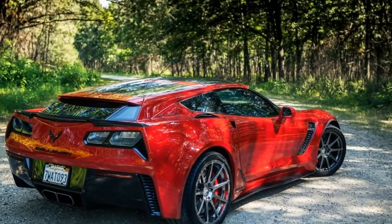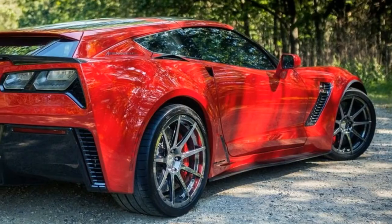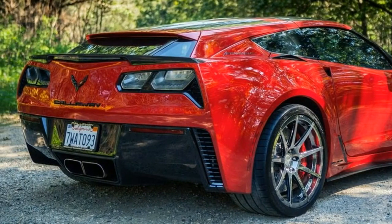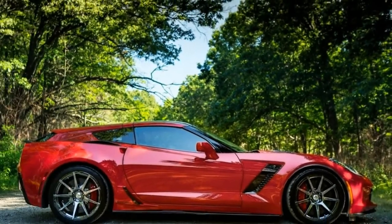As for me, Callaway's shooting brake look doesn't float my boat in the beginning. The Chevrolet Corvette right off the showroom floor wears the right proportions in a distinctive style that is difficult to improve on, but over the course of 21 hours with the AeroWagon, it grows on me.